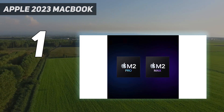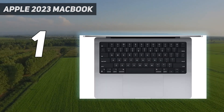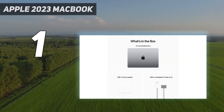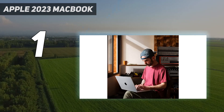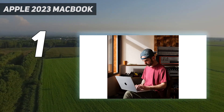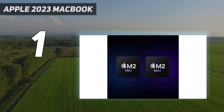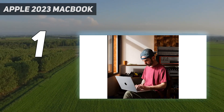Apple released new MacBook Pros with its M3 Pro and M3 Max chips only 9 months after the release of the M2 models. The new chips have better performance and efficiency, as well as increased memory up to 128GB and ray-tracing support. You can also get the new MacBook Pro with a base M3 chip, similar to the now-discontinued 13-inch MacBook Pro with Touch Bar.